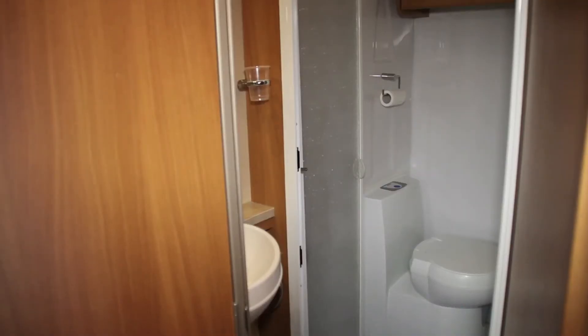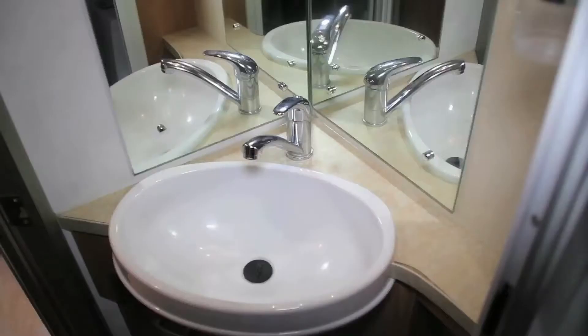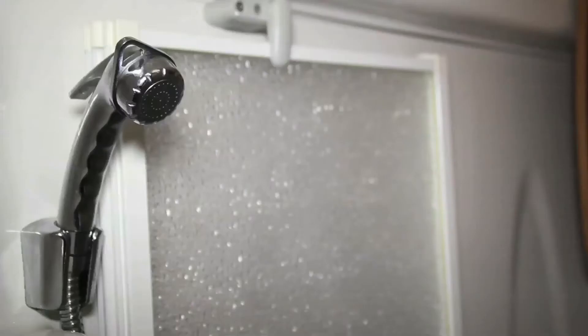The Voyager is spacious throughout and the washroom is no exception, offering a large basin, WC and shower cubicle.